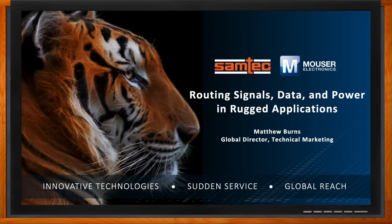Hi Matt, thank you so much for joining me. Great to be with you again. So we're talking about routing signals, data, and power in rugged applications today. But before we dig into the details, why is it essential to consider signals, data, and power together?